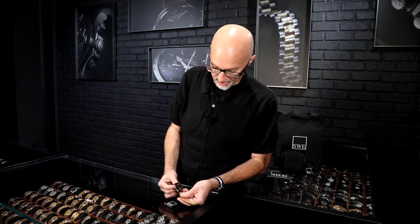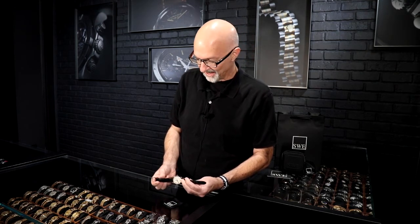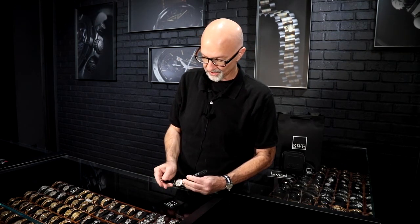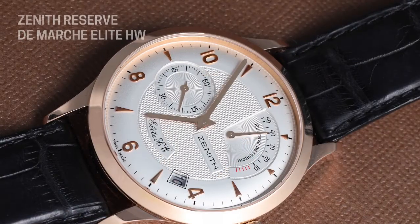You can see the case back — it's a closed case back, so you can't see the movement, but it has all the correct hallmarks and everything you'd want to see on it. It's an 18 karat rose gold tang buckle that it came with, on a black alligator strap with the rose gold — a gorgeous combination, perfect really for just about any situation other than jumping in a pool.